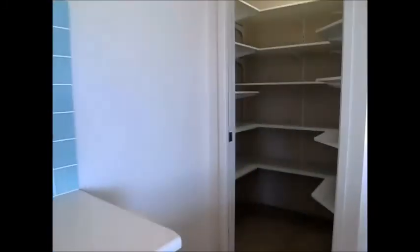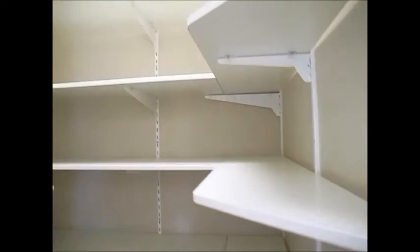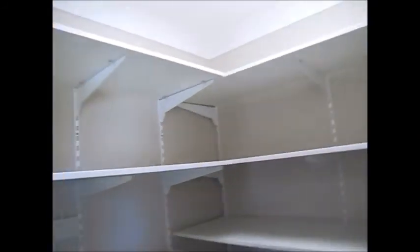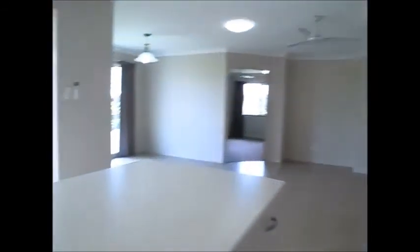The stove is finished off with a ducted stainless steel range hood. The other thing you're going to love about this kitchen is the walk-in pantry — loads of shelving so everything has its place, with a cavity slide door to keep it separate.